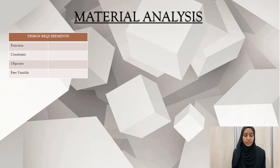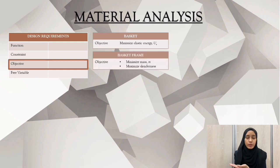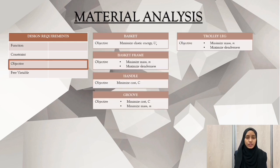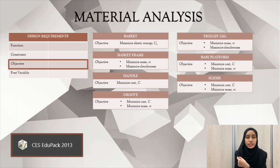From the design requirement tables, I am going to focus just on the objective. Because from the objective, we can identify two things which are the material properties and also the attributes. Based on the objective that we have discovered in the slides, we can identify the material index that is related with the properties. By this, we need to use CES Edupack software as shown in the slides.